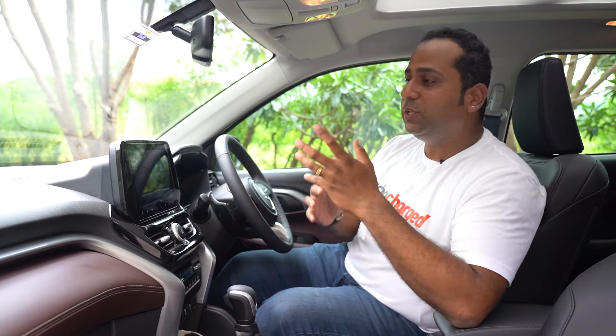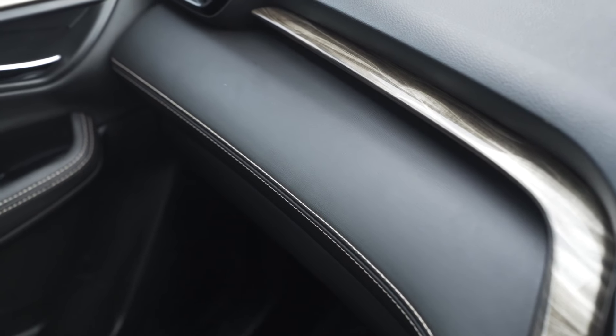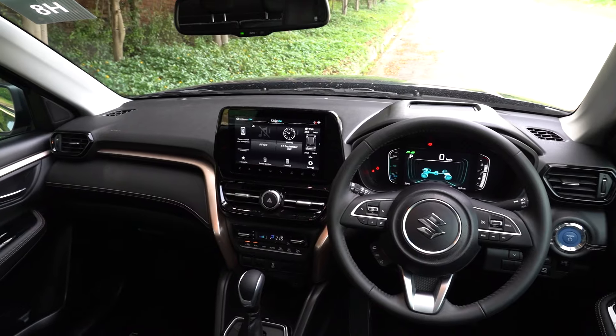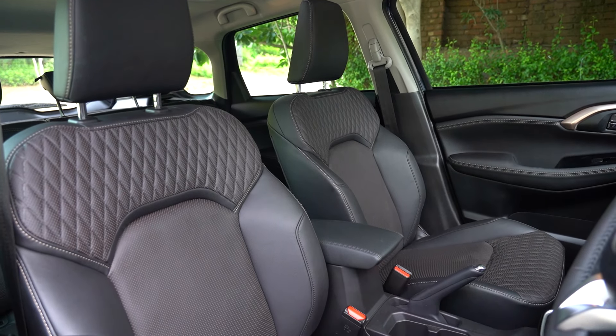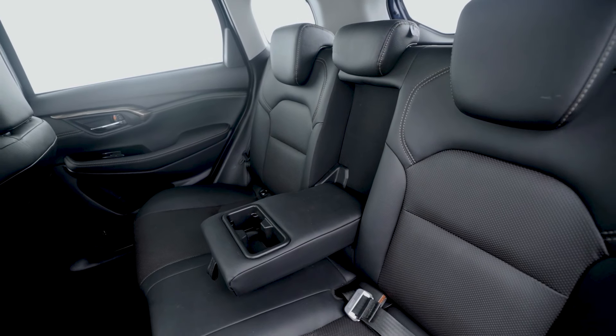The interiors of the Grand Vitara are the most premium that we've seen on a Maruti, thanks to the dual-tone theme inside, the soft-touch materials, and the overall ambience of the cabin. The colour of the leather trim on the dashboard, door panels, and seats, along with the quilted pattern on the top half of the seat covers, together add to the cabin's premium feel. What I also like is that the Grand Vitara's cabin looks compact but is quite spacious, be it at the front or at the rear.